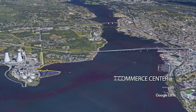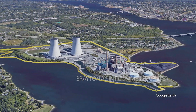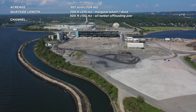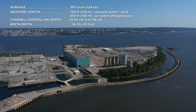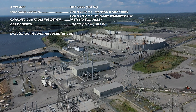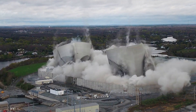Next, we jump across the Taunton River to the former site of the Brayton Point Power Plant, located in Somerset. The site of a former coal-fired power plant that went out of service in 2017, the Brayton Point Commerce Center is being redeveloped specifically to serve the offshore wind industry. Significant portions of the former power plant infrastructure have been demolished, including the two large cooling towers which were imploded in 2019.